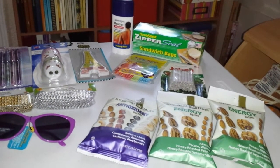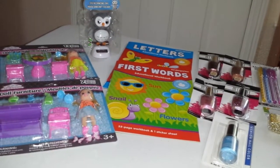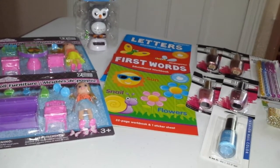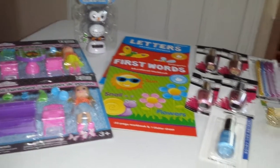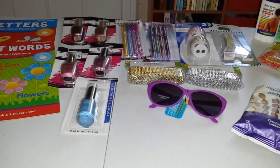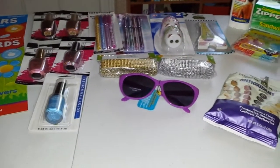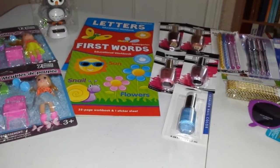Hello everyone! It's Delia again with another Dollar Tree haul. This time I went to my local Dollar Tree, the one that I always go to. Last week on the other haul that I'll link down below if you haven't seen it, I went to another Dollar Tree. Today, or yesterday when I went to my Dollar Tree, I saw a lot of stuff. They have a lot of stuff of everything.